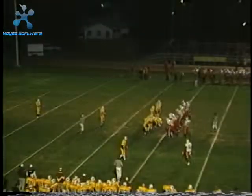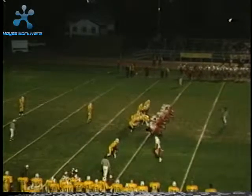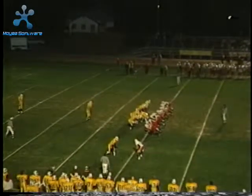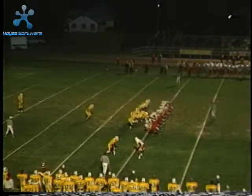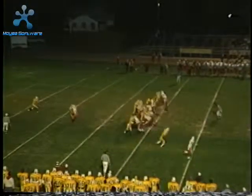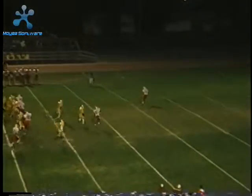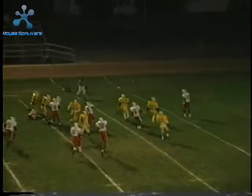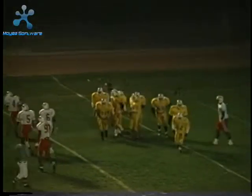Fourth and one — there's a high snap, but they get it off. They kick it, and the ball bounces a little bit shorter than where our return man was. We're back on the 26-yard line.